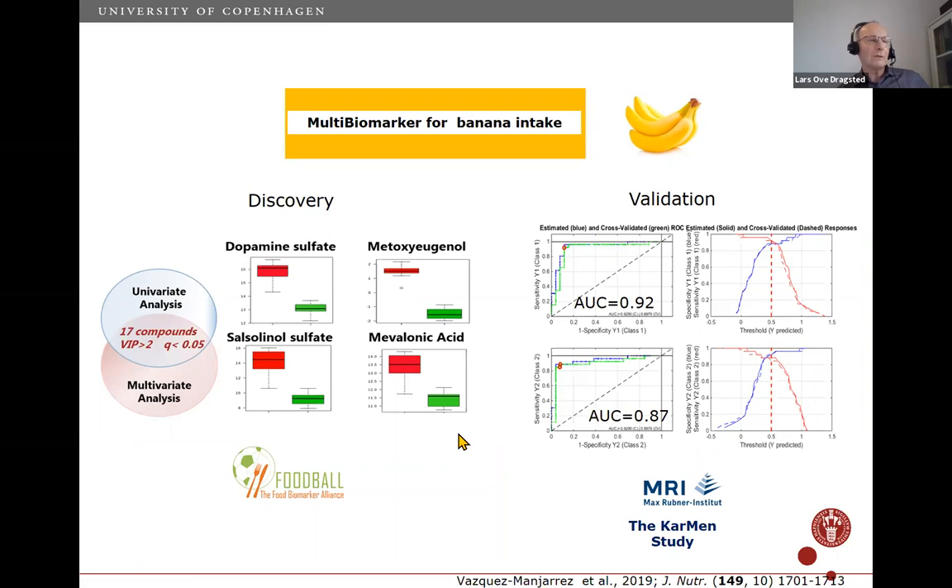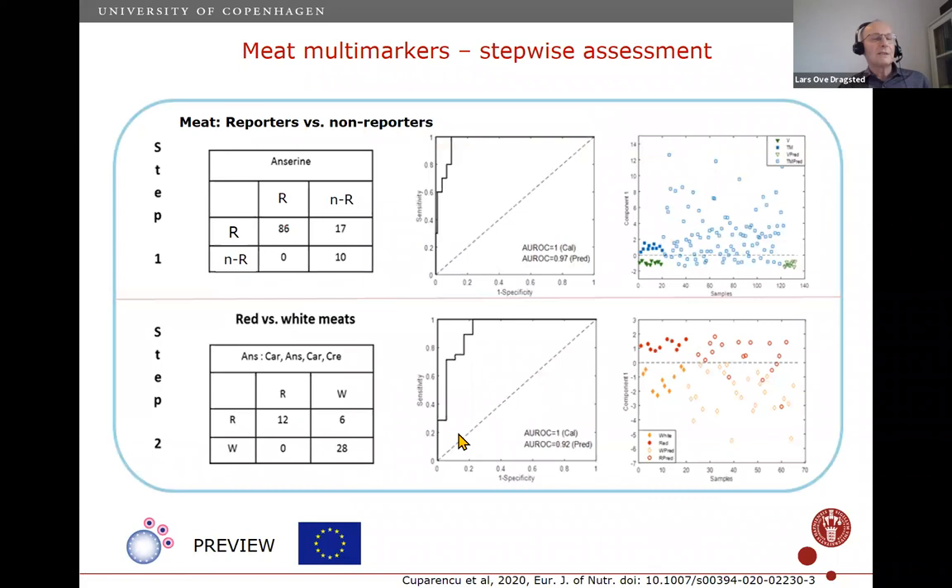There are several ways to combine markers — statistically as done here, or by choosing different components of complex foods like beer, which has several processing parameters and ingredients you can find markers for individually, then combining them to achieve specificity. Meat is very difficult to measure with biomarkers, so instead of using combined markers alone, we use a combined approach.